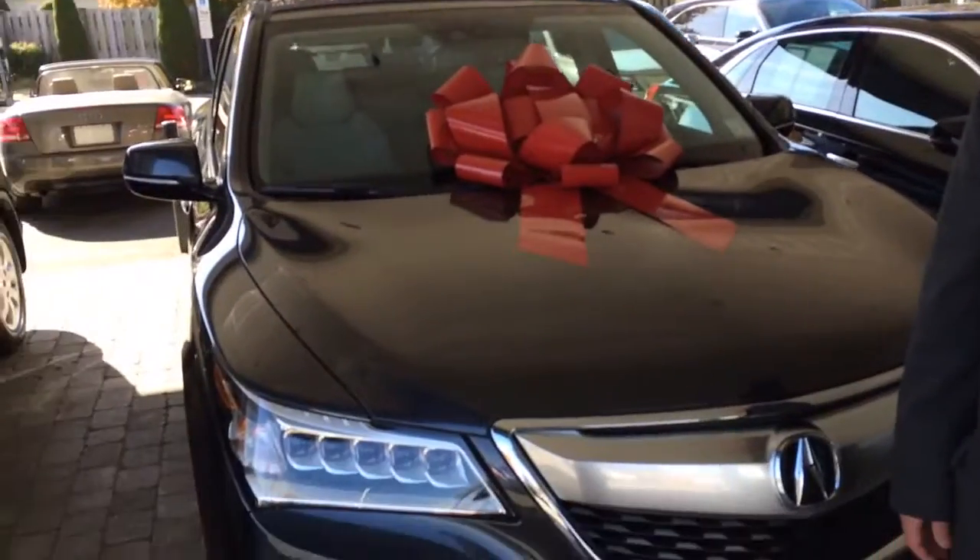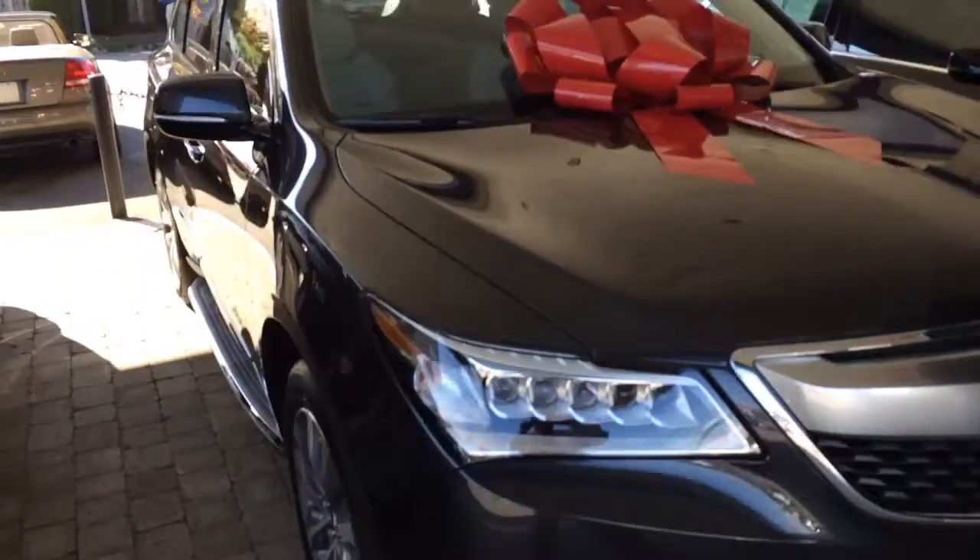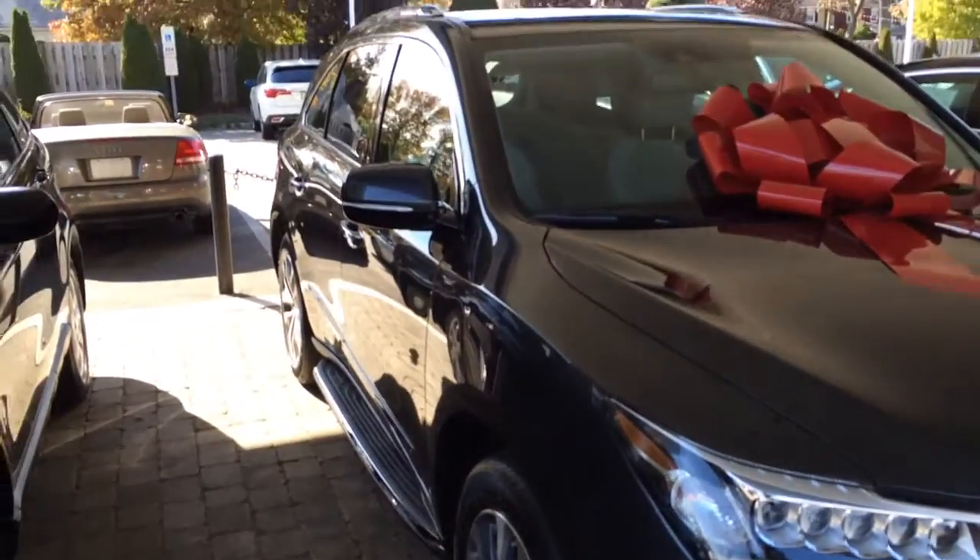It's Alfredo from Park Ave Acura, and I have Joe that just bought a beautiful 2015 Acura MDX technology package, graphite with graystone. It obviously has the running boards, body-side molding, and the roof rails. How was your experience, Joe?